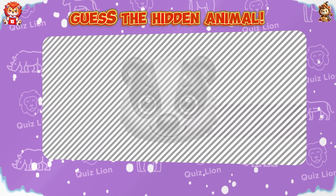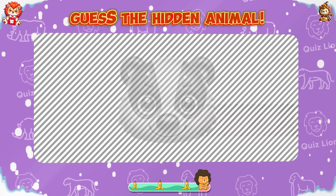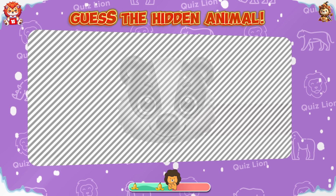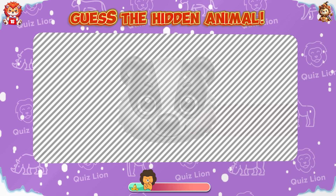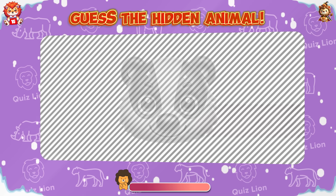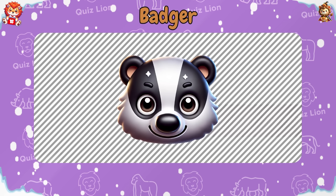Guess the hidden animal. Confident — the hidden animal is badger.